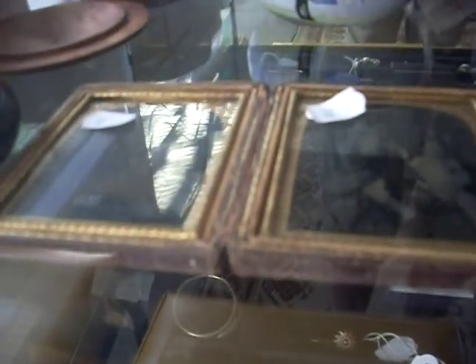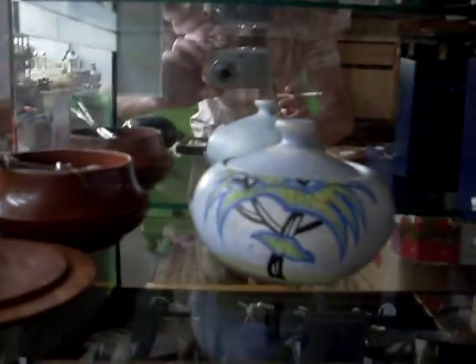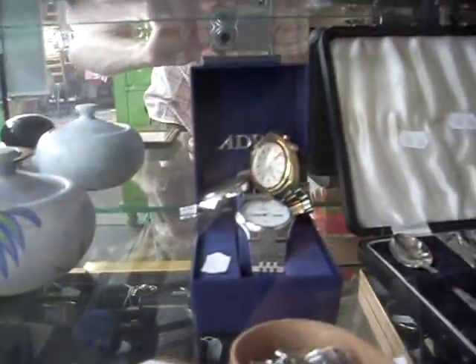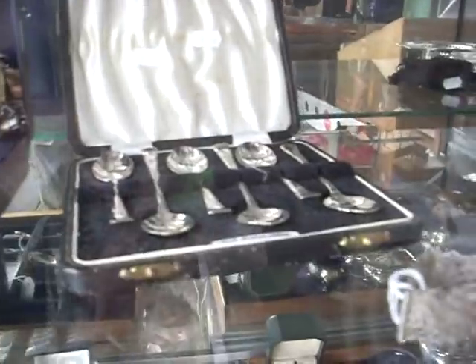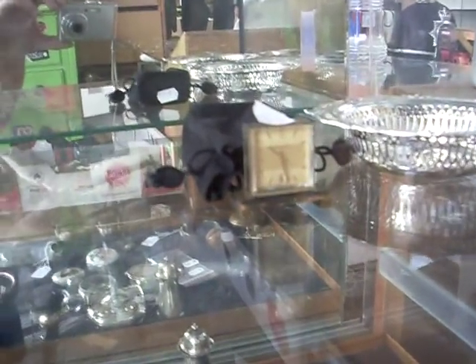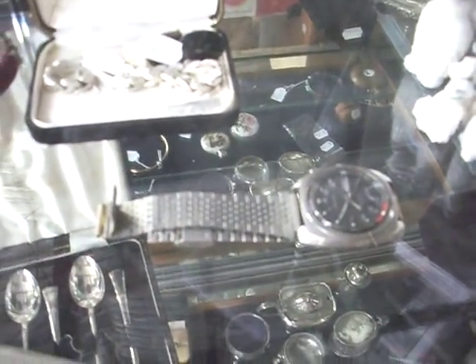Lovely old daguerreotype there in its case. Beautiful little Radford Art Deco hand painted English 1930s little pot. Some nice gents watches there. Silver spoons. Really sweet little clock that comes in its nice little bag. More silver. A couple of poodles. Nice Gen 70 Seiko Belmatic wristwatch — working.